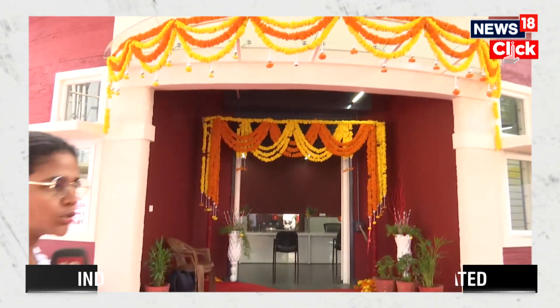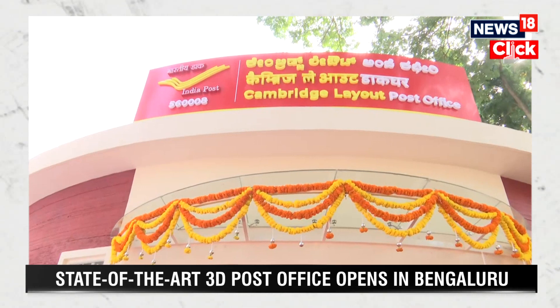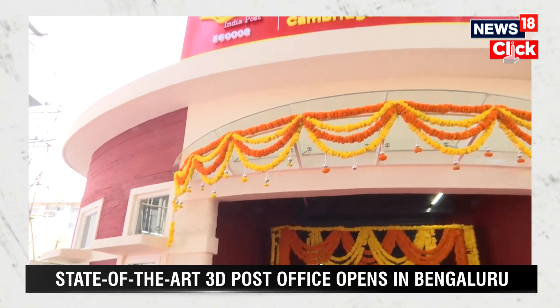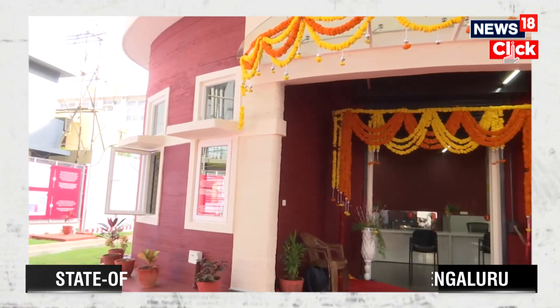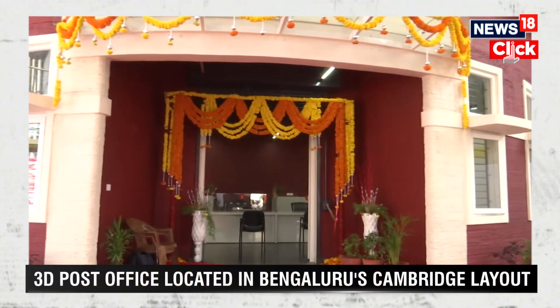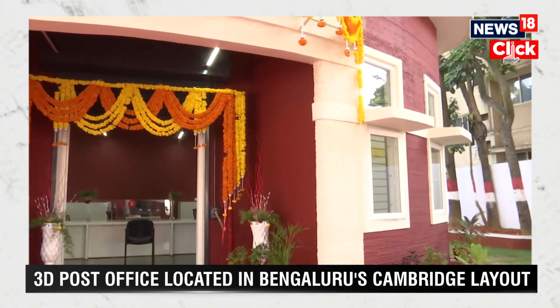If you're wondering where I am right now and what is behind me — yes, I am standing right in front of India's first 3D printed post office here in IT city Bengaluru. This is the Cambridge Layout Post Office, which is India's first 3D printed post office, built using concrete 3D technology. This structure is not a normal concrete structure at all.